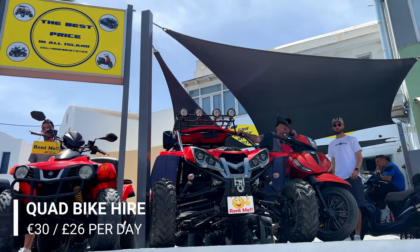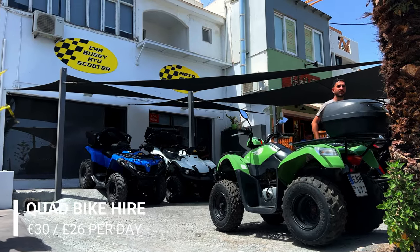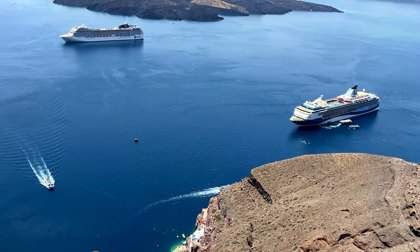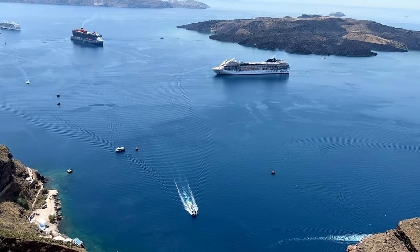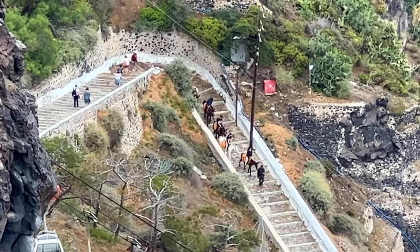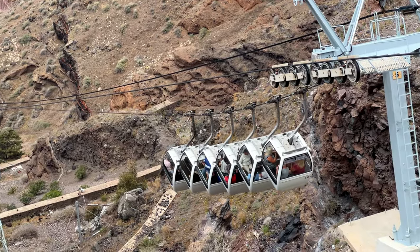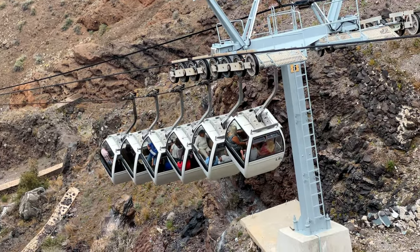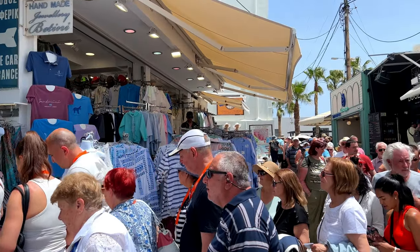If you fancy a bit of adventure you could hire a quad — these start from €30 to €40 per day depending on the engine size. If you're visiting Santorini on a cruise there are two ways to get up to the town of Fira: one is by donkey, which we do not recommend, and the second is the cable car. Be aware that when you're coming back the cable car might have long queues if there are lots of cruise ships in port at the same time.